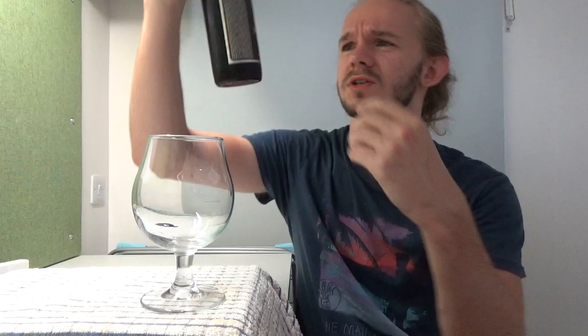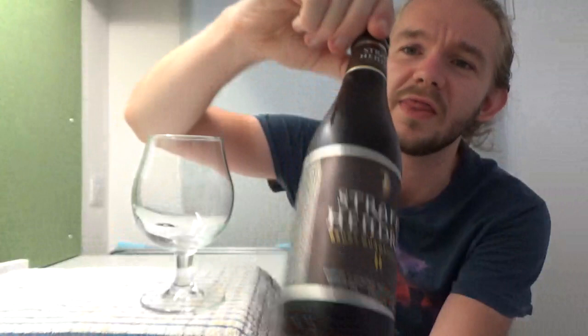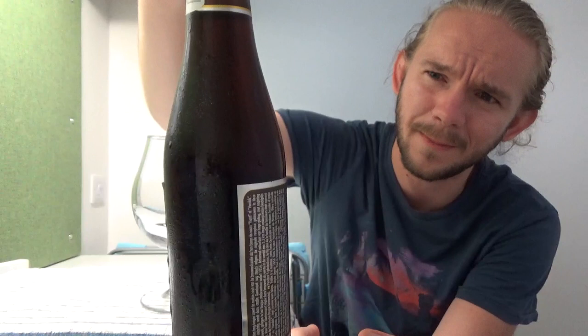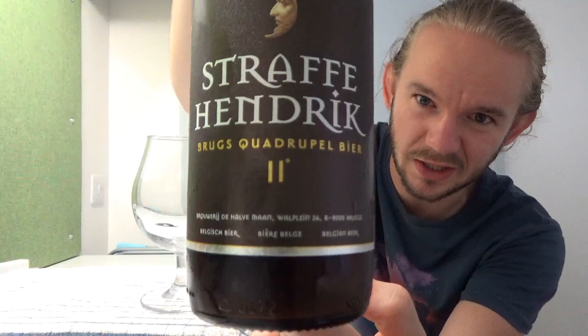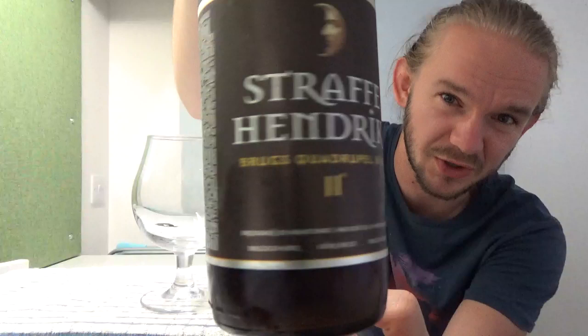Let me show you the artwork on this one before we open it up. This is an 11% Quadrupel beer. You can see the half-moon crescent at the top, which is also on the bottle cap. There's a little top label, and the other Stafje Hendrik beer you can get is the Quadrupel. On the bottom it says 11 degrees, meaning 11% — different from the Czech ones which might say 15 degrees for 7%. You can see 'Belgian beer' written in multiple languages on the bottom. Really nicely presented beer.